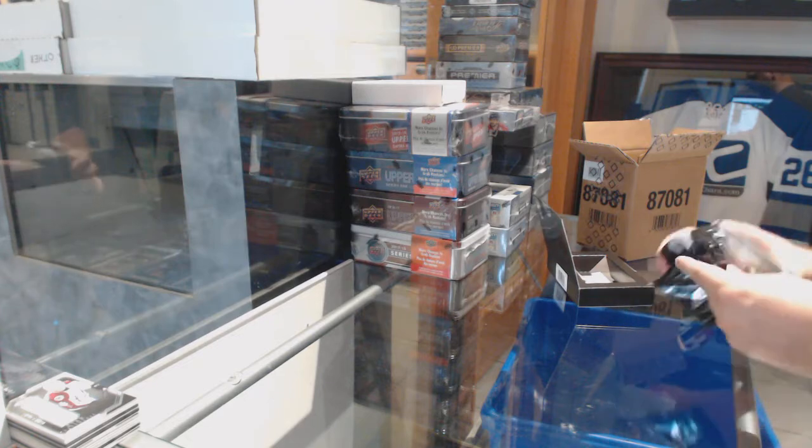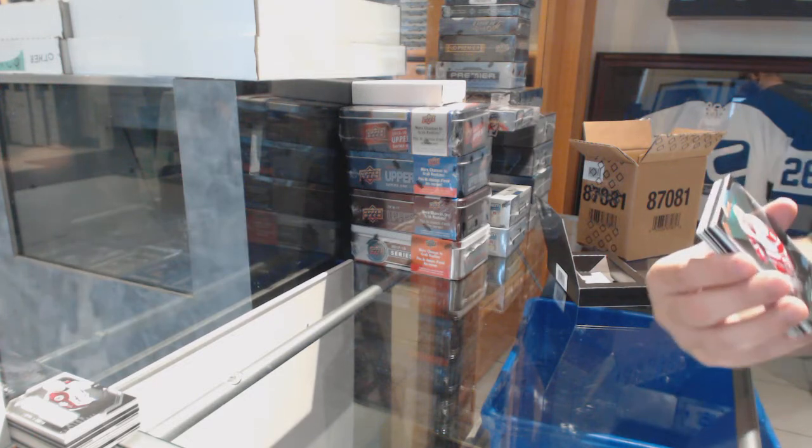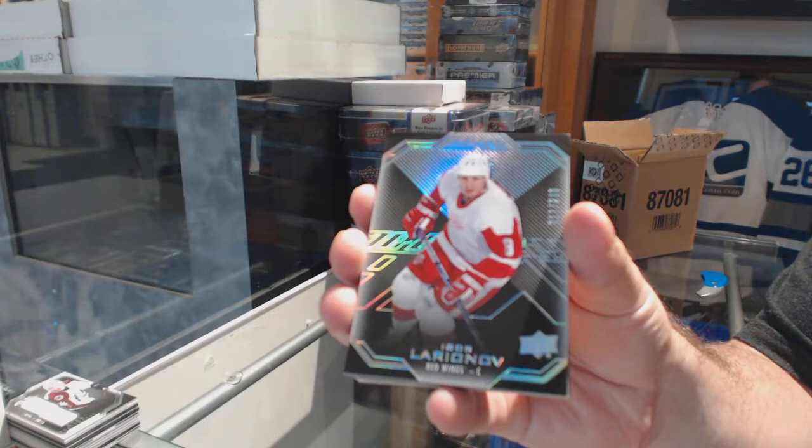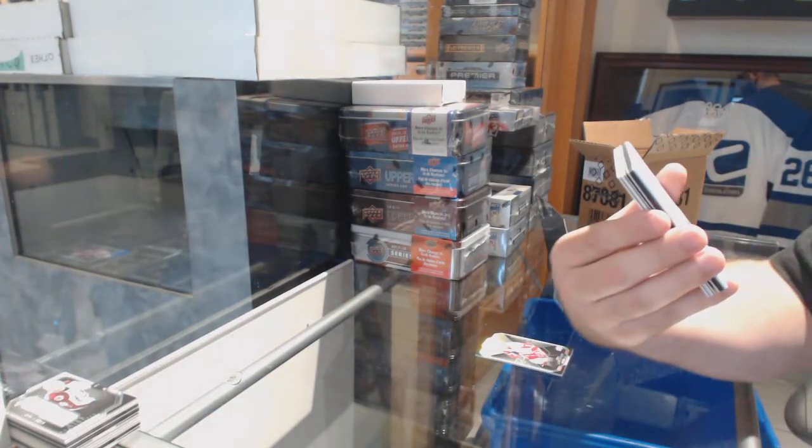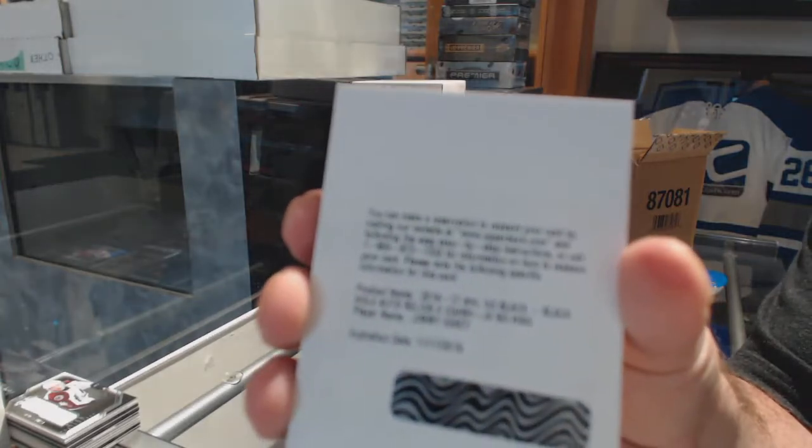And we've got a Trademarks Jersey of Tyson Berry for the Avs. Not a surprise by any means. For the Red Wings, $2.99, Igor Liriano. For the Rangers, Black Hole Auto Relics, Jimmy Vesey.